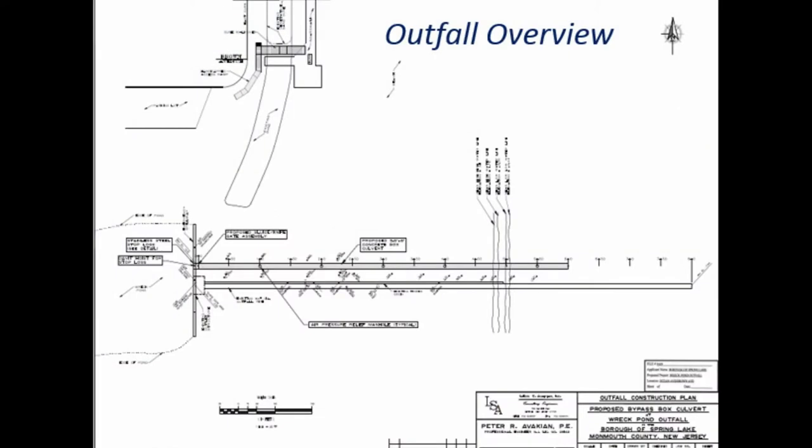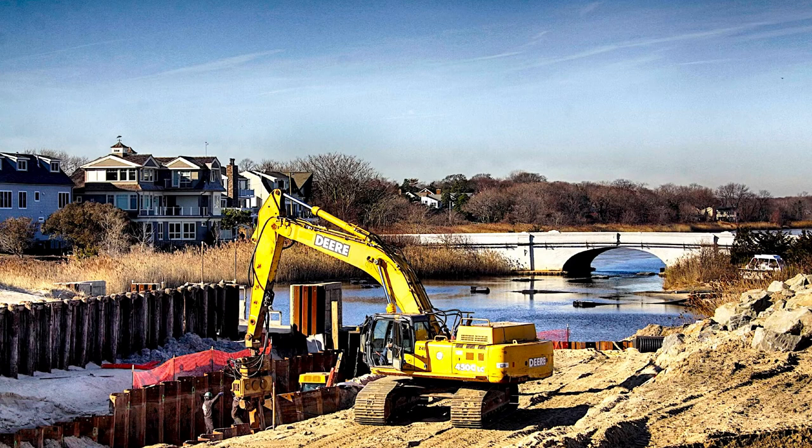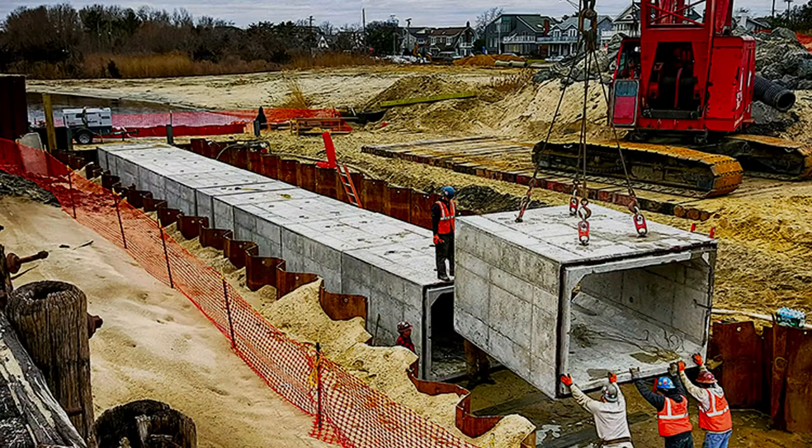Between 2015 and 2016, a 5.5-foot by 8-foot by 600-foot-long fish passage box culvert was installed between Wreck Pond and the Atlantic Ocean to increase fish passage, reduce flooding, and improve water quality.